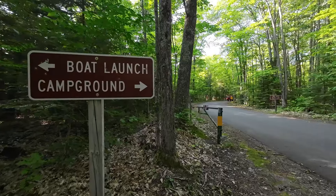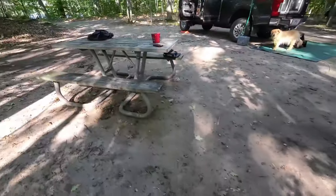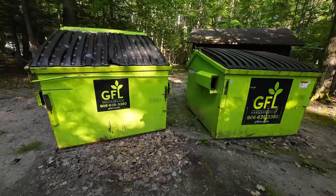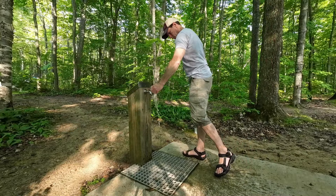The campground road is paved and many of the sites are big enough to accommodate larger RVs. Each site has its own picnic table, fire ring, and lantern post. Vault toilets, garbage receptacles, and several pressurized potable water faucets are located within the campground.